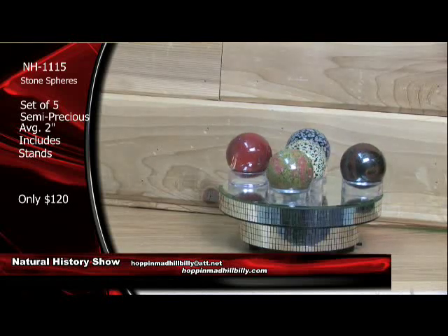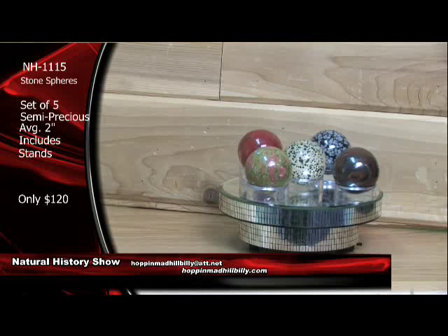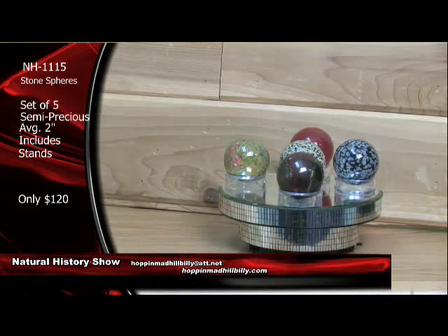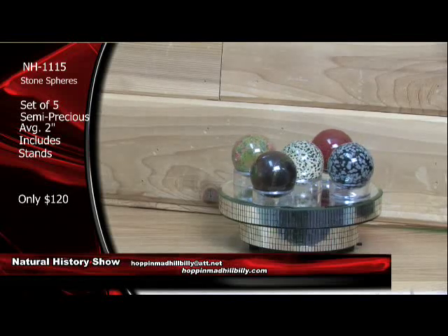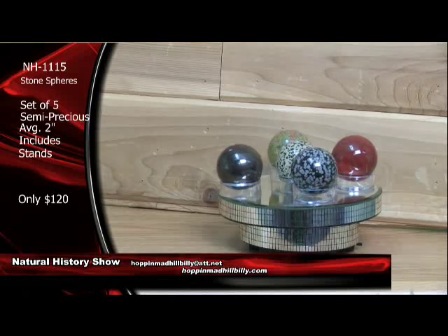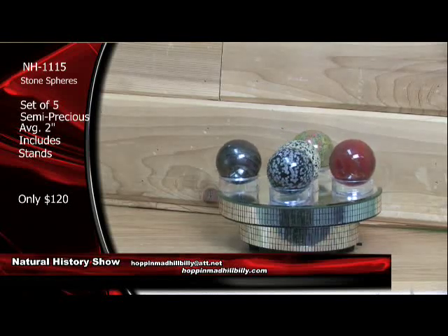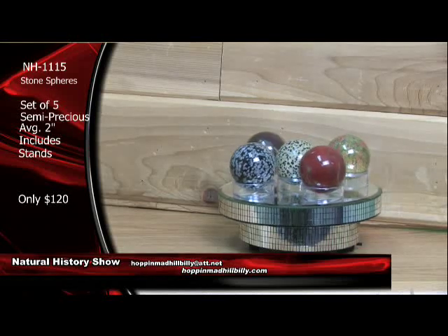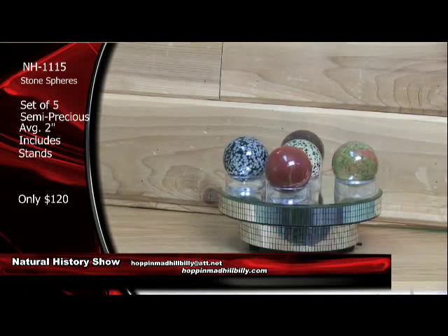These are carved in a sphere machine, and it does take some time to do this. These are really, really nice, and normally these are going to run you about double plus on these here. Only $120 for the set of these right here. Very, very nice. And welcome — we'd like to welcome all of you to the Hillbilly Broadcasting Network. I'm Paul Flamm, your geologist and host of the Natural History Show.